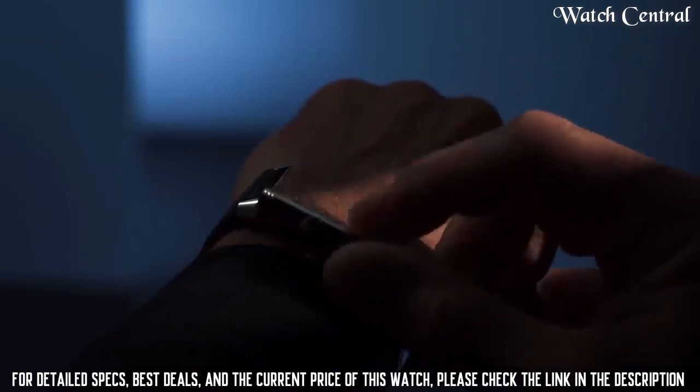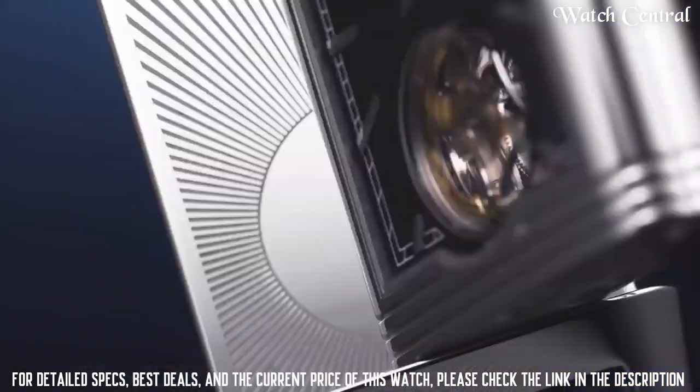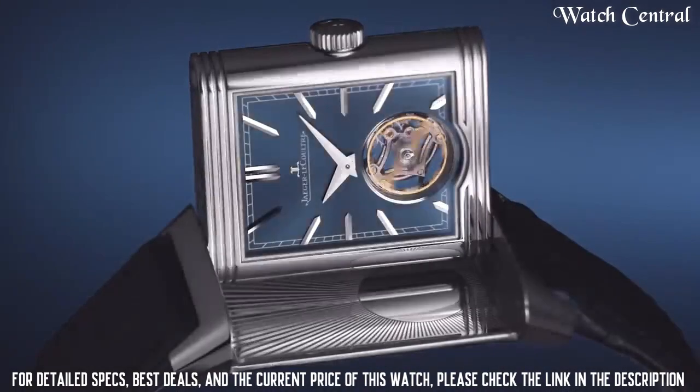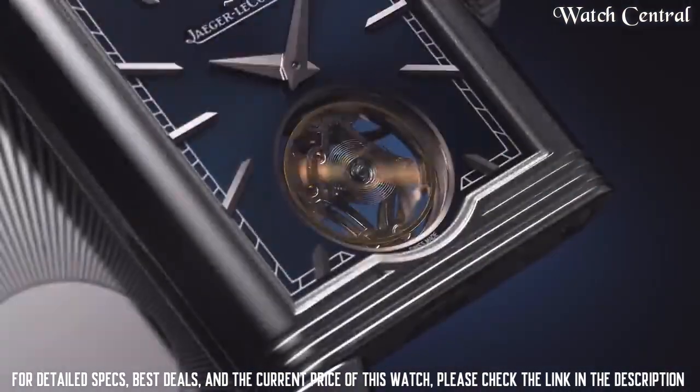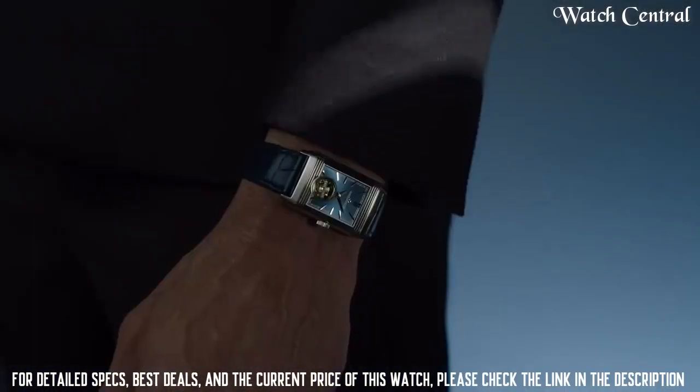The watch features a silver dial with rose gold hands and hour markers.